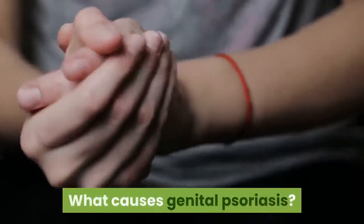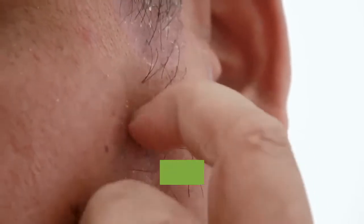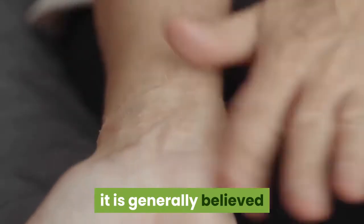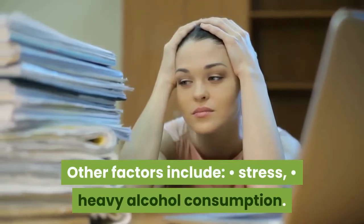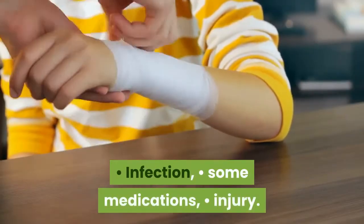What causes genital psoriasis? The causes of genital psoriasis are the same as the causes of psoriasis elsewhere on the body. Although it isn't clear what causes psoriasis, it is generally believed that your immune system and genetics can play a role. Other factors include stress, heavy alcohol consumption, infection, some medications, and injury.